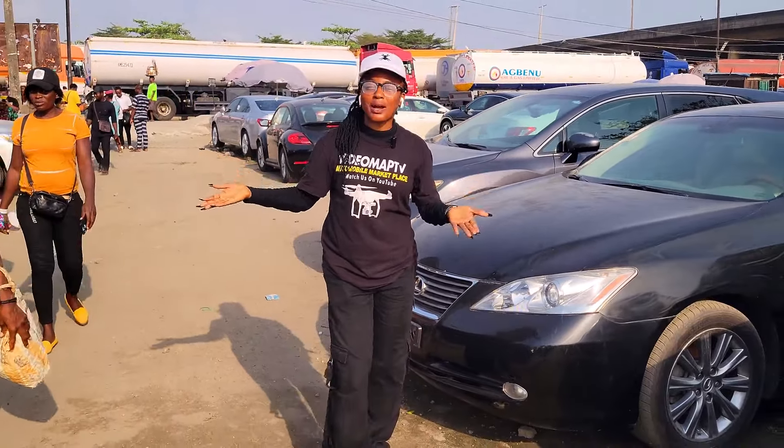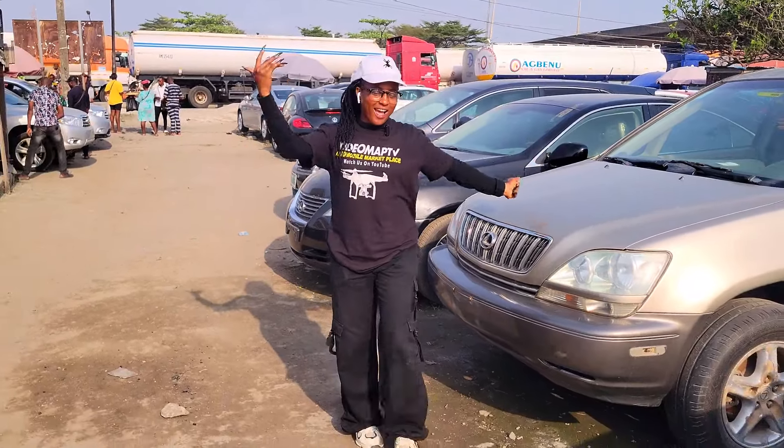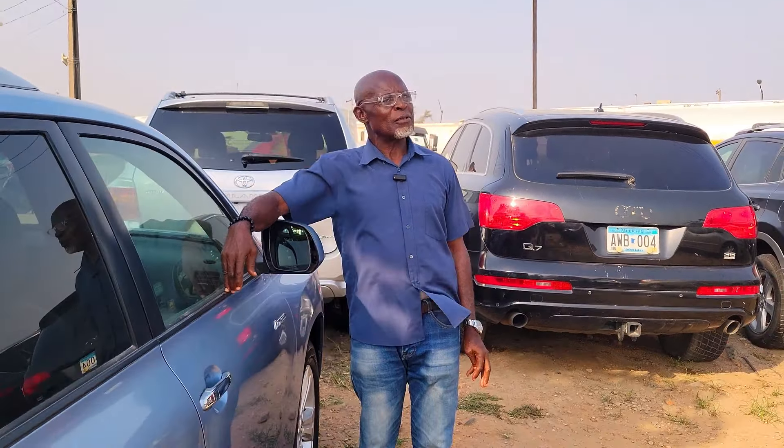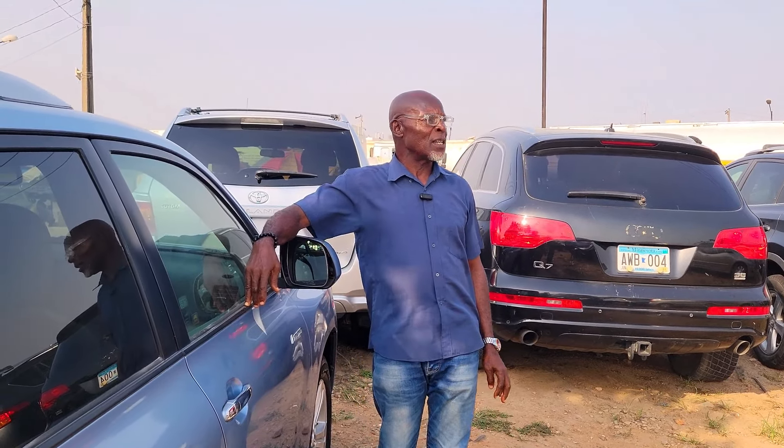Please ensure that everything is working perfectly well before you make any payments. For more interesting videos like this, like and share this video, follow us and subscribe to our YouTube channel. My name is Mr. Charles Tukumma Ezoku — welcome to Chains Motors. Contact me on 0803-350-6230, that's my WhatsApp number. Company address: MC1 Motors, Pusho, the Apapa Express Road, Lagos, Nigeria.